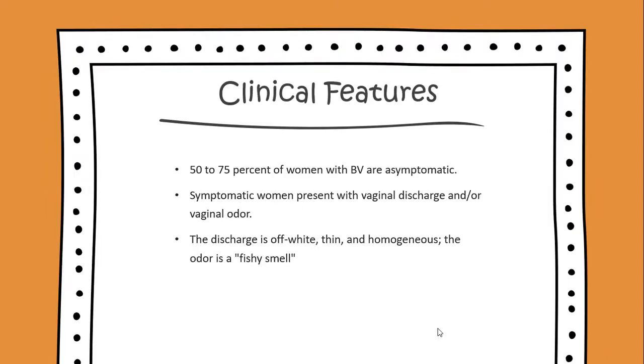The clinical features of BV: 50–75% of women with BV are asymptomatic. Symptomatic women present with vaginal discharge and/or vaginal odor. The discharge is an off-white, thin, and homogeneous solution. The odor is a fishy smell.